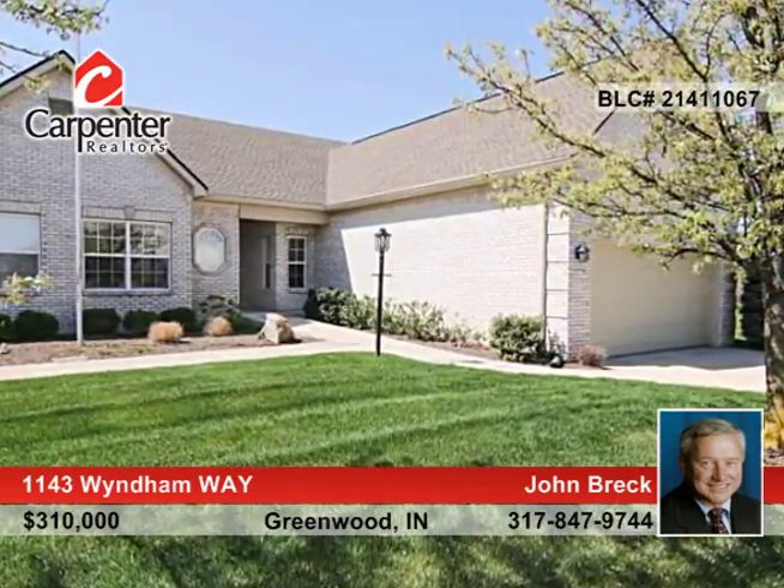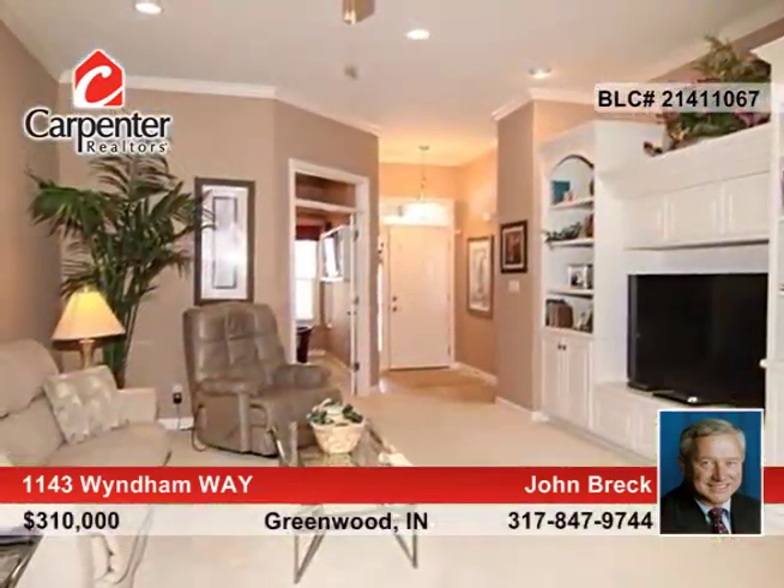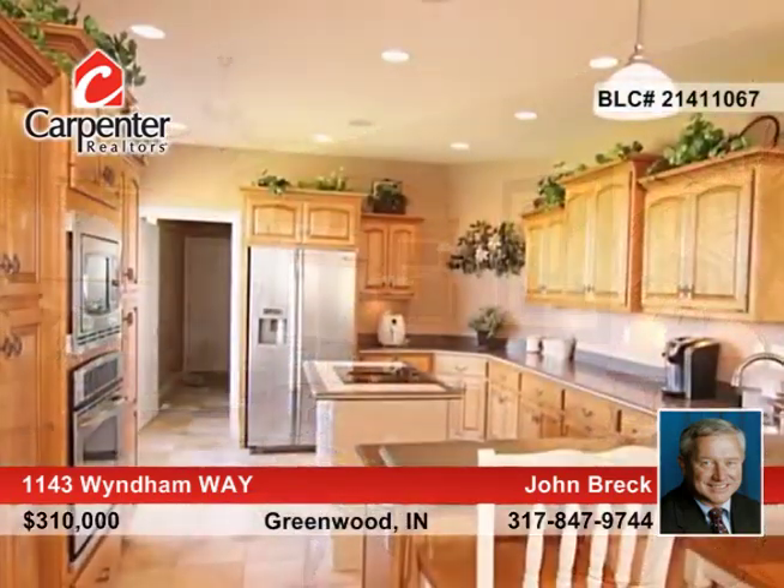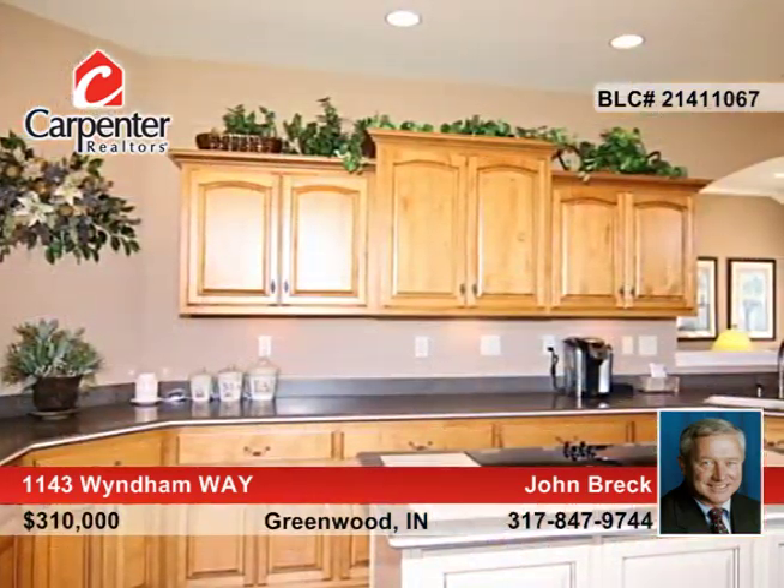Very well cared for, this 3-bedroom, 4-bath condo in popular Landings at Old Field features a spacious great room with cathedral ceiling and built-in bookcases, leading to a nice kitchen with center island and stainless steel appliances.